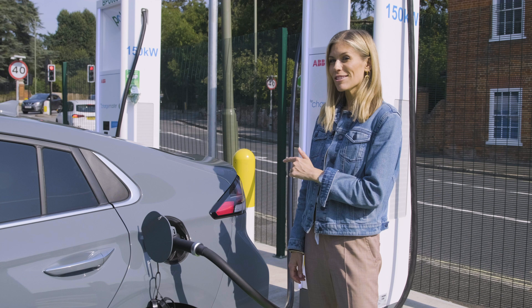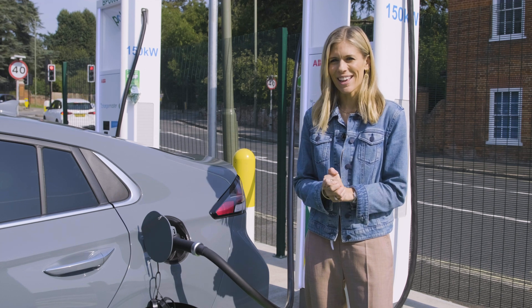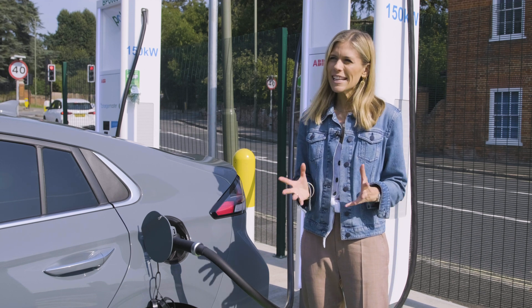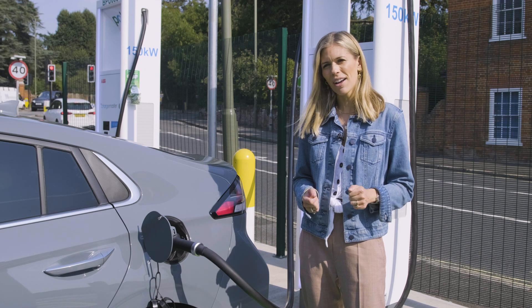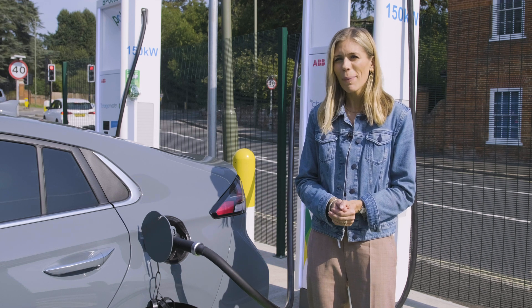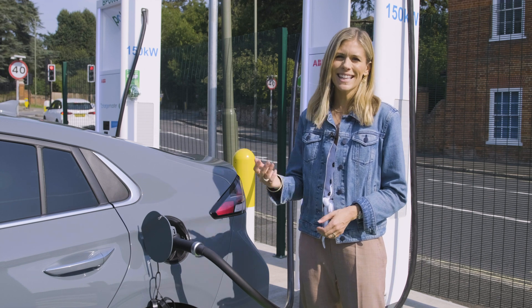These units might be the fastest ones to use, but of course that means they're the most expensive. This unit costs between 20 and 40 pence per kilowatt to use, so an 80 percent charge will cost you between five and ten pounds. That is, of course, still cheaper than petrol, but it costs more than charging at home. So just take what you need to get you home.